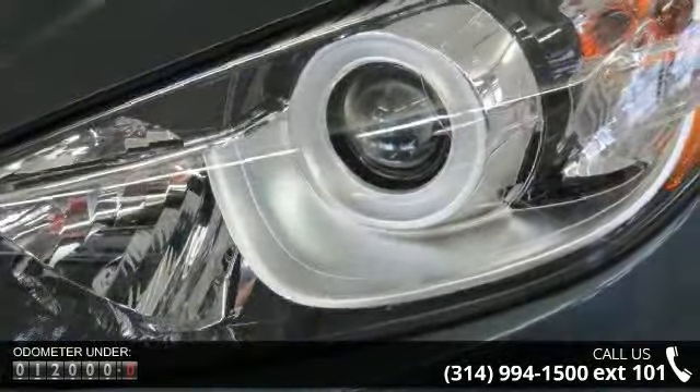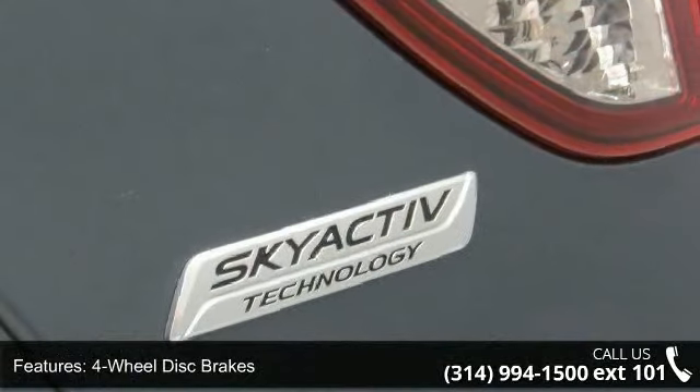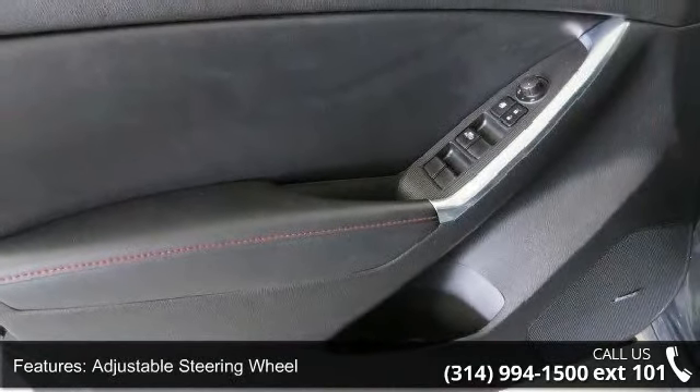Enjoy these notable features: 4-wheel disc brakes, ABS, adjustable steering wheel, all-wheel drive, aluminum wheels, automatic headlights, auxiliary audio input, backup camera, and blind spot monitor.